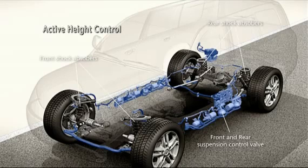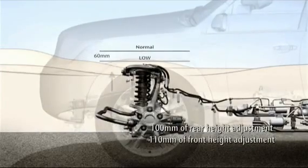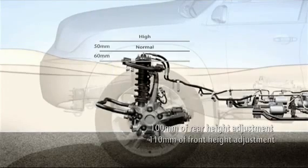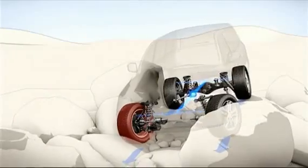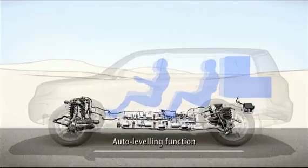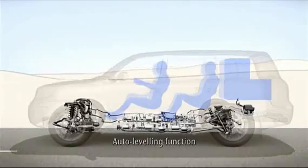Active height control enables drivers to raise or lower the vehicle by adjusting the fluid distribution between the shock absorbers. The system features a shorter lowering time and a greater range of height adjustment — the front can vary by 110 millimeters while the rear can travel through 100 millimeters. Thanks to this technology, the new Land Cruiser V8, with its 2,850-millimeter wheelbase, can tackle height differences of 630 millimeters without lifting a wheel off the ground. The auto-leveling function maintains constant suspension height regardless of passenger load or luggage, and also lowers the vehicle at speed to improve stability.